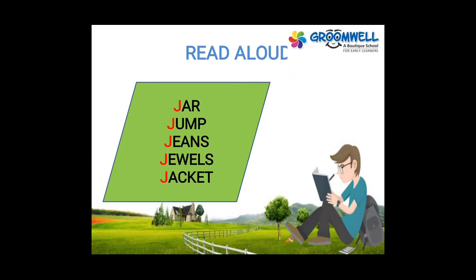Some more words with the J sound. You have to read with ma'am: jar, jam, jeans, jewels, jacket. Once again: jar, jam, jeans, jewels, jacket.